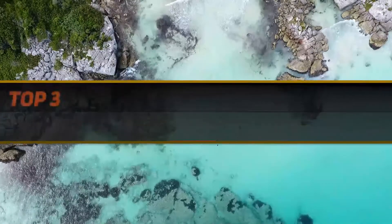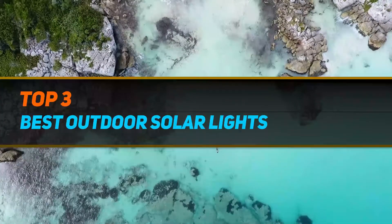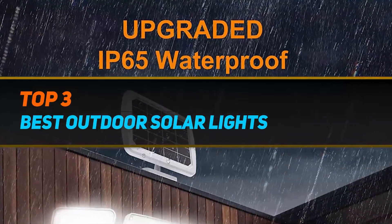Hi guys, welcome back to my channel. In today's video we're going to check out the top 3 best outdoor solar lights.